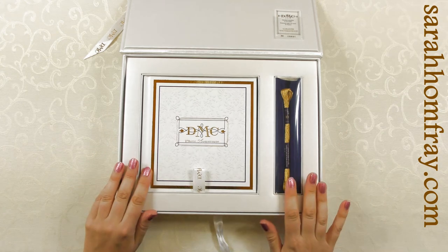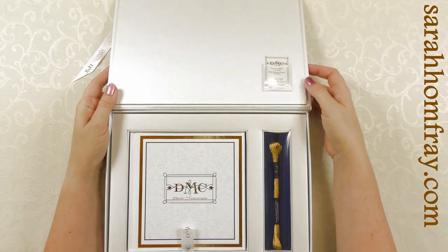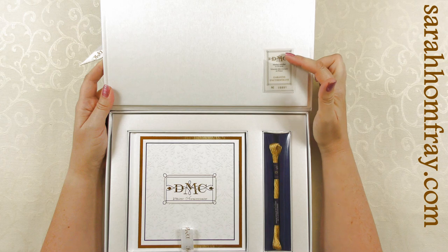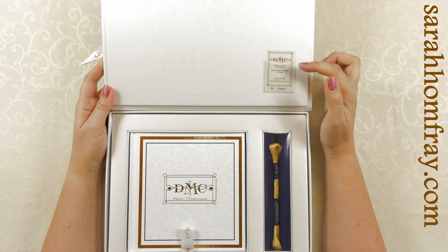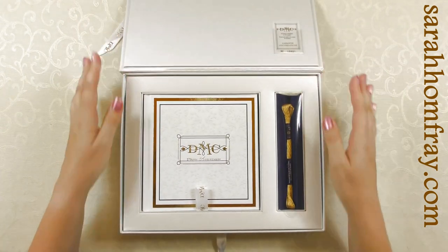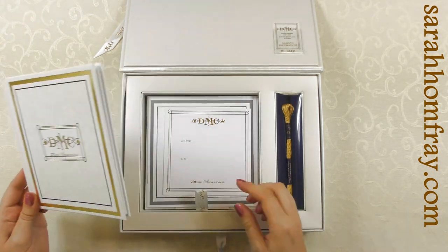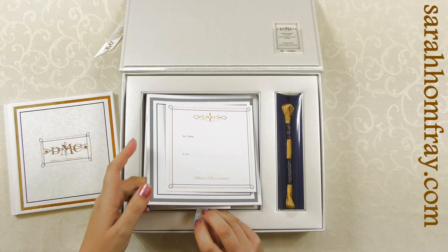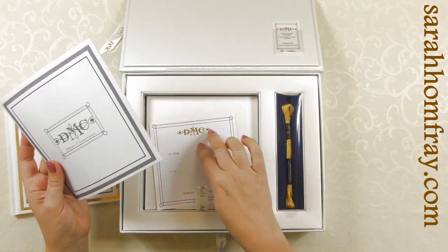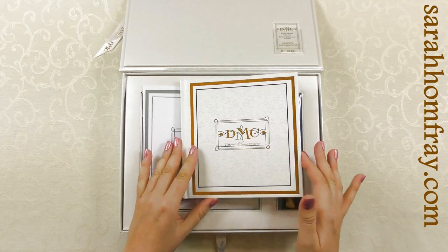We have some thread inside — I'm going to show you around. First, I want to show you this: it's a little certificate of authenticity, number 9991, just to prove it's a limited edition. And it's got a book inside — actually two books — and a little card, should you want to give it away to somebody.